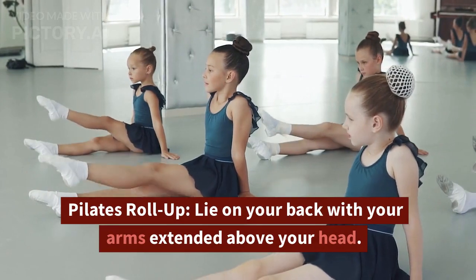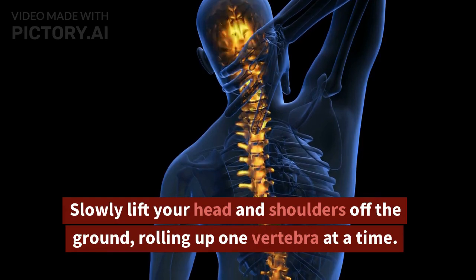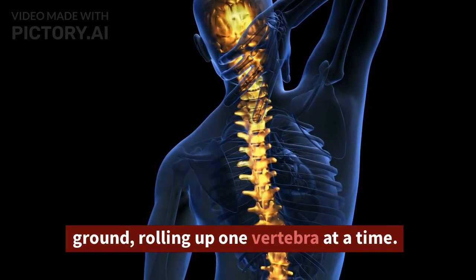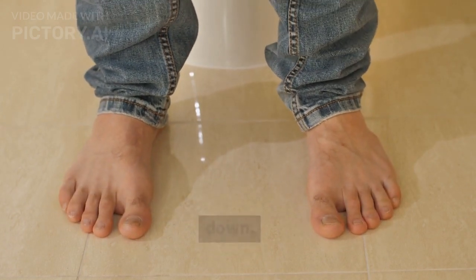Pilates Roll Up. Lie on your back with your arms extended above your head. Slowly lift your head and shoulders off the ground, rolling up one vertebra at a time. Reach for your toes and slowly roll back down.